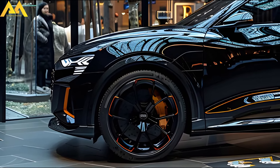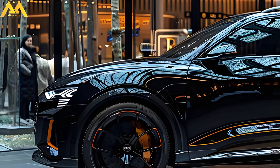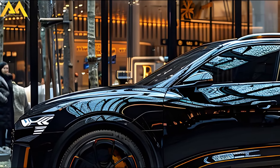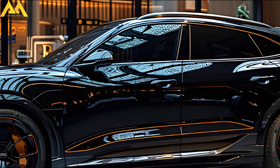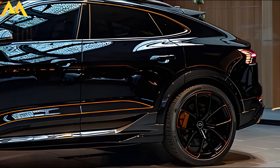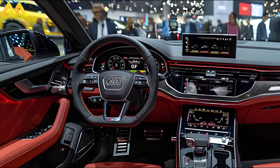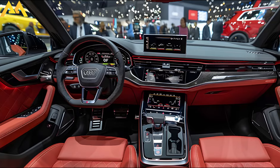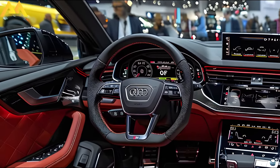The Q5 and the next B10 A4 will share 48-volt mild hybrid petrol and diesel engines as well as a plug-in hybrid powertrain, because they both ride on the same updated MLB Evo platform. The revised 2.0-liter TFSI gasoline engine, which powers all four wheels through a seven-speed dual-clutch automatic transmission, is the basis of the somewhat hybridized petrol engine. A 2.0-liter inline-four engine, a 141-horsepower electric motor, and an 11.3-kilowatt-hour lithium-ion battery are combined in the plug-in hybrid to provide a system output of 362 horsepower, or 266 kilowatts.